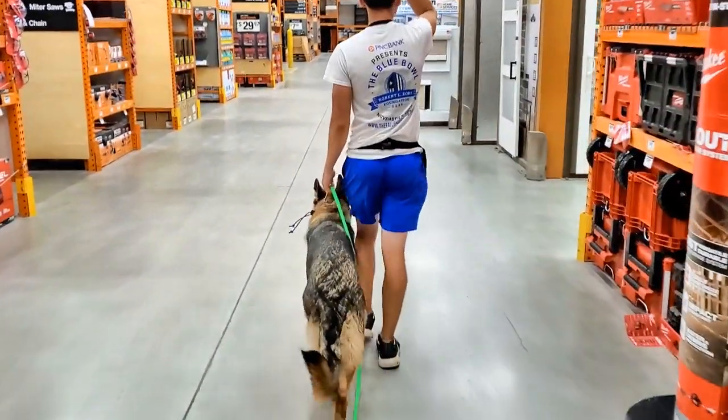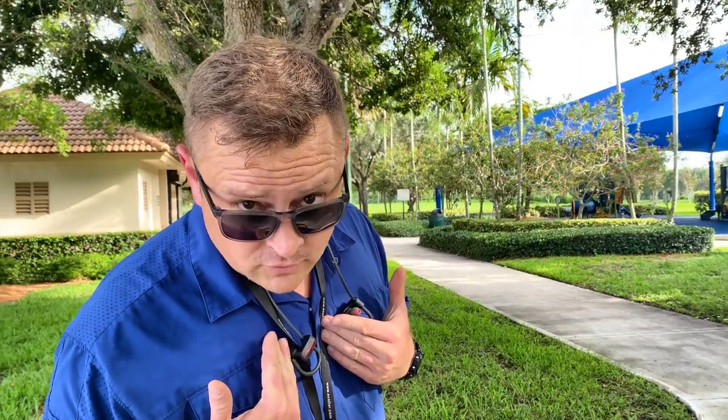Man, there's some short shorts here. No, me — I like to follow the rules.